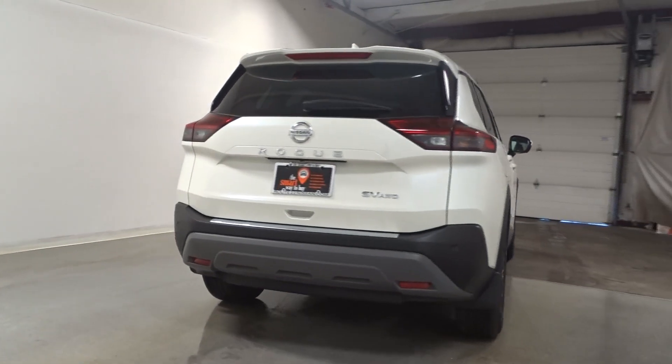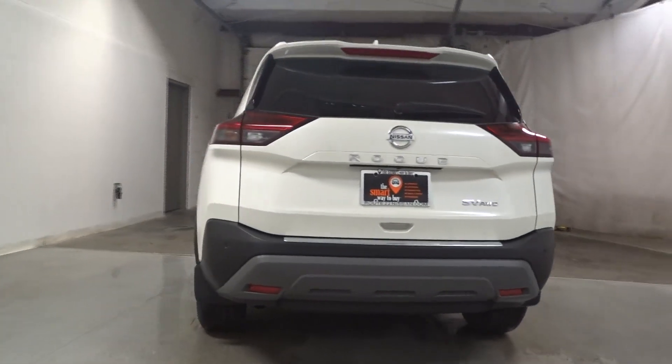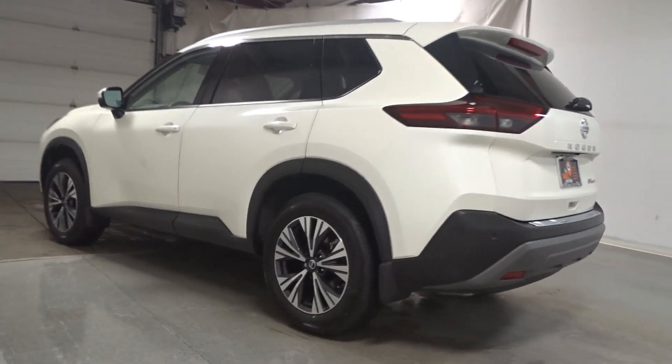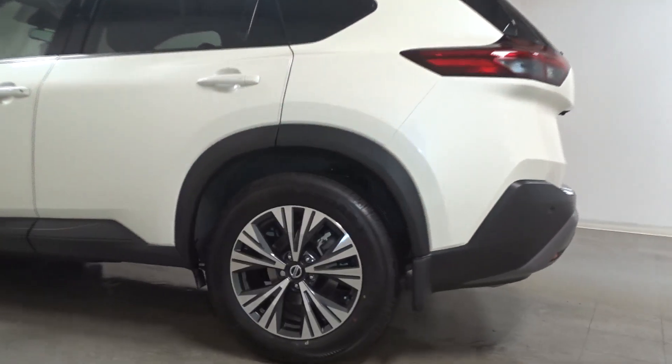Apple CarPlay and or Android Auto. Panoramic Roof. Keyless Entry. Heated Driver Seat. Satellite Radio. Heated Mirrors.